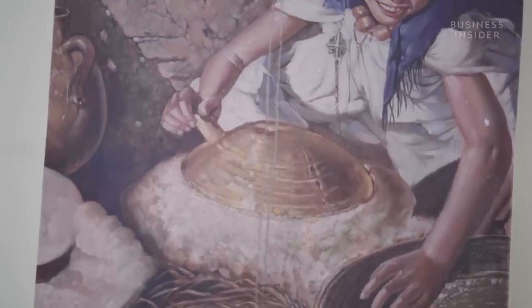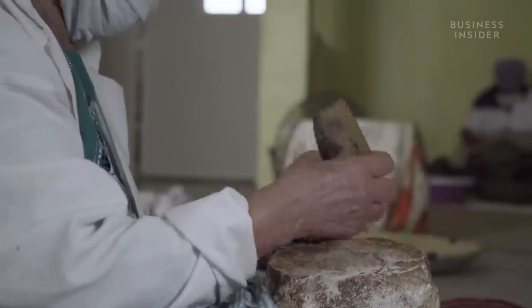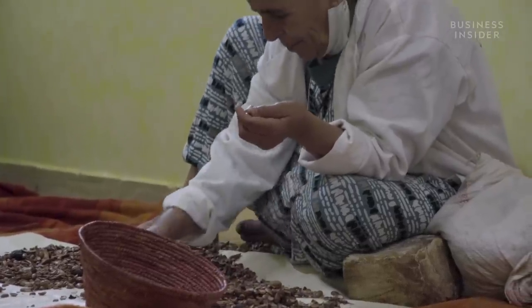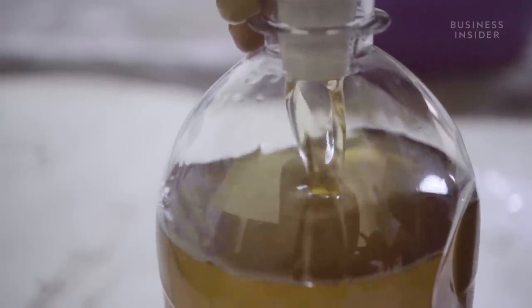Traditionally, Amazigh women, who until 1956 required a man's permission to leave their homes, made argan oil primarily for culinary purposes, using methods passed down through generations. This artisanal oil was occasionally sold on the roadside in recycled bottles for as little as $3 per litre.